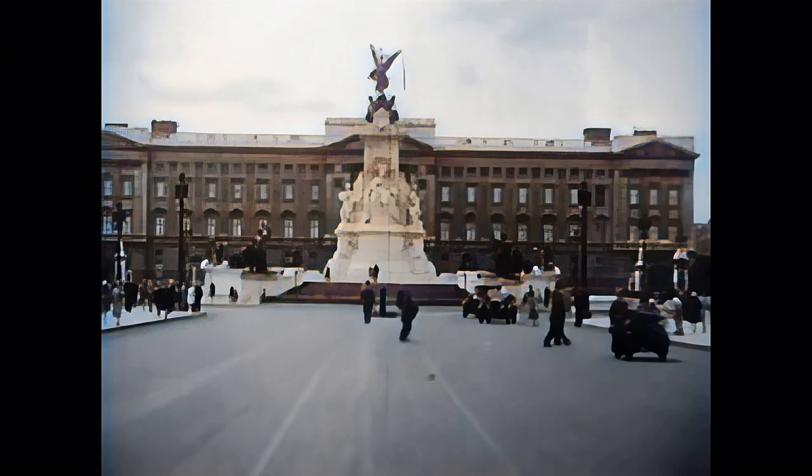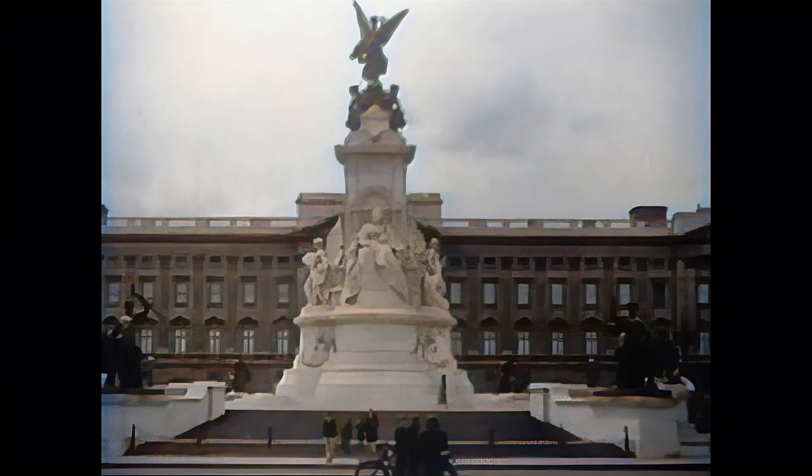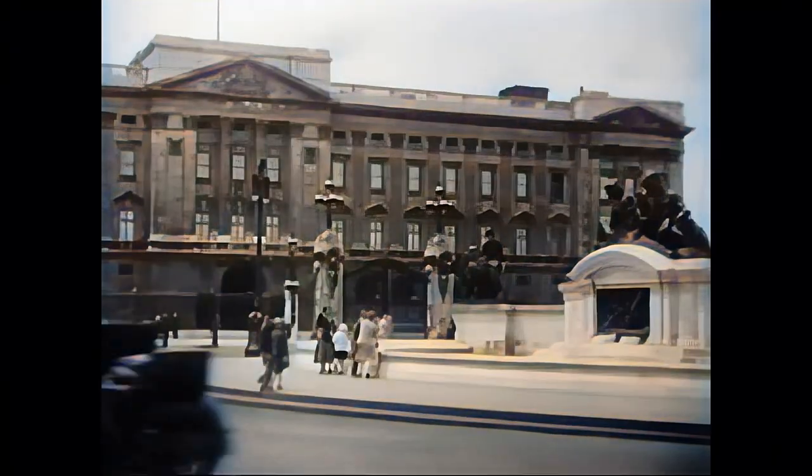Here we approach Buckingham Palace from the Mall and see the Victorian Memorial, unveiled in 1911. The palace shows its renovated facade made of Portland stone that was completed in 1914.